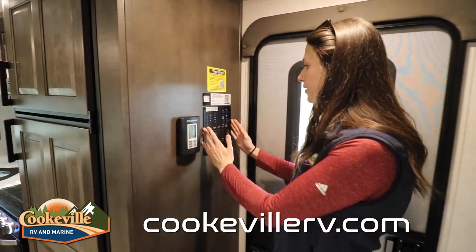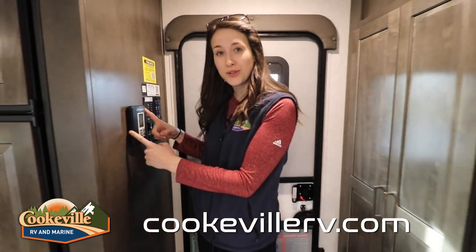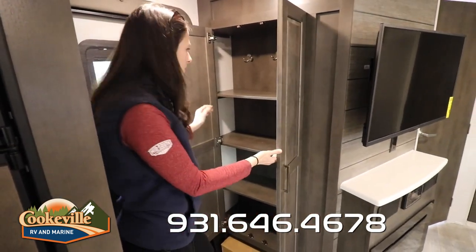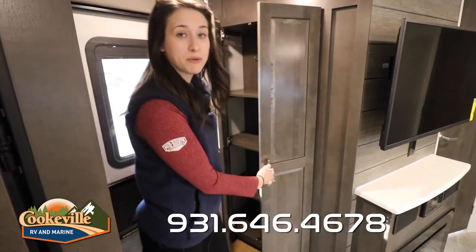On the inside, the first thing you'll notice is the control panel — super easy, all the lights, everything you need for your slides and your awning, and your air conditioning controllers. But let's not forget all of this storage right when you walk in. They have a place for you to hang things up, and you can remove these shelves if you'd like — it's a lot of storage right at the entrance.